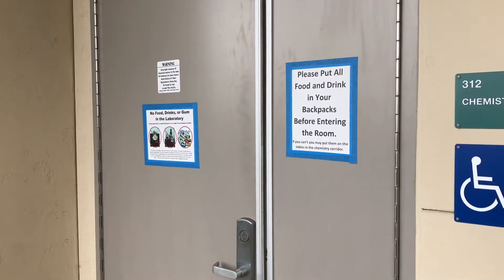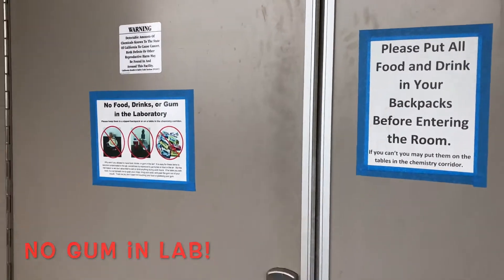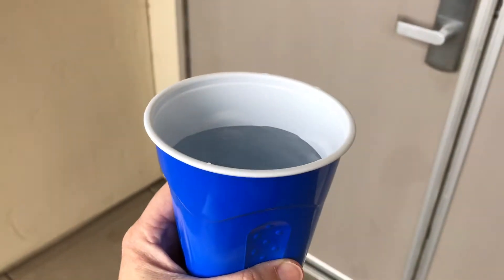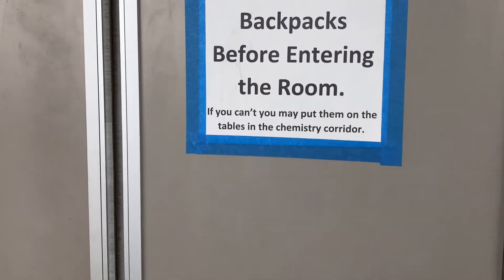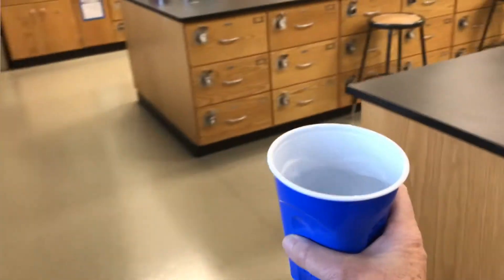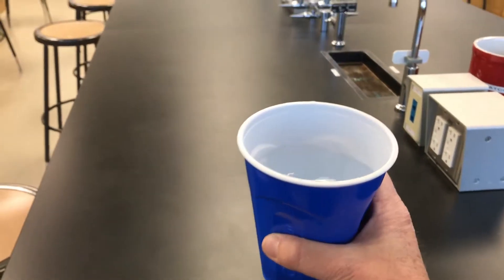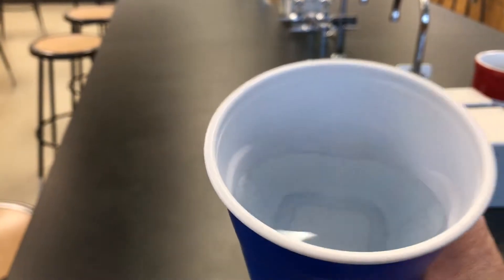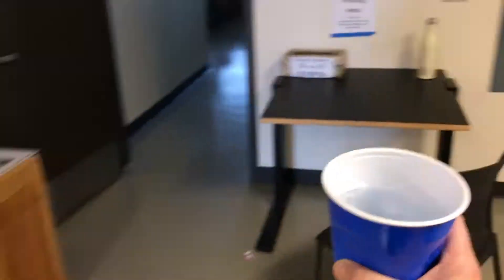You might have some food or beverages with you — they must be put away before entering the room. This includes gum. Please get rid of your gum. If your beverage is not spill proof, you must store it in the chemistry corridor. Do not put it down on the lab bench — it could be contaminated. Do not take one last sip inside the lab room. Go directly to the corridor.